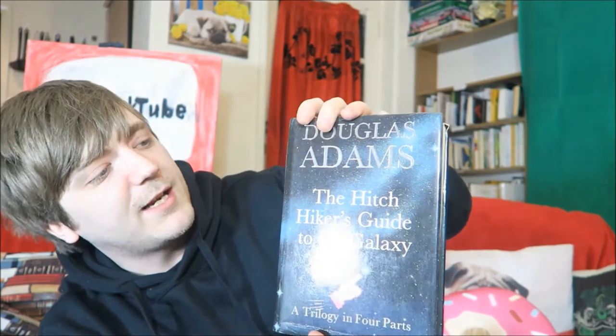Then I have this bind-up of Douglas Adams' The Hitchhiker's Guide to the Galaxy. It's got Hitchhiker's Guide, Restaurant at the End of the Universe, Life, the Universe and Everything, and So Long, and Thanks for All the Fish. I should point out, all of these books I have read, so you can ask me about them and we can chat.